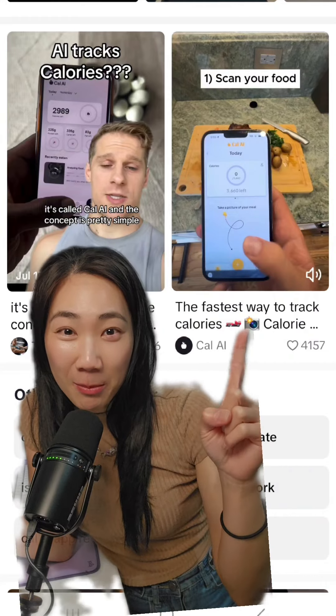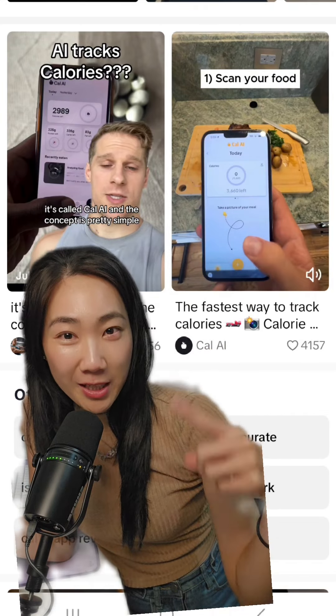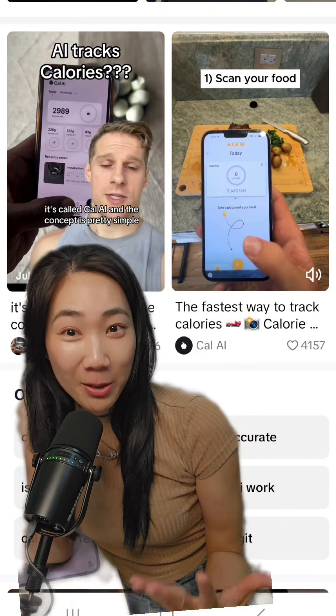How they were able to get so many people on board was through TikTok creators promoting this product. But some other creators have come out and said this AI app is not very accurate, which can happen when you're using AI.